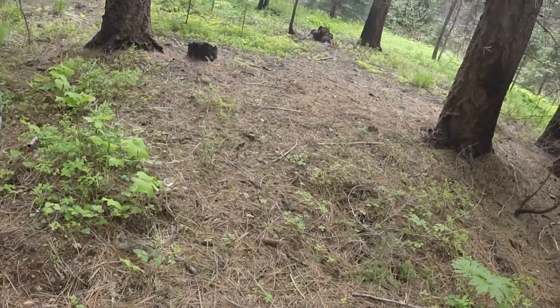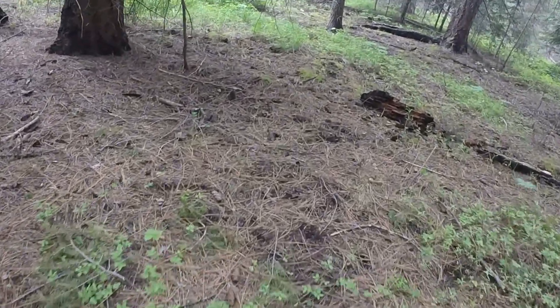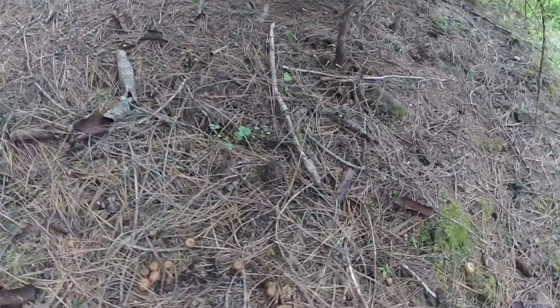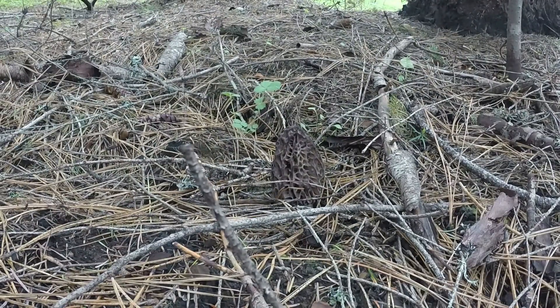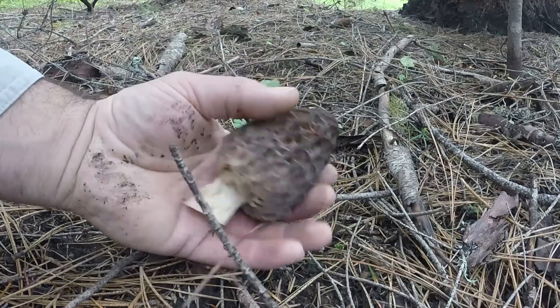Hey everybody, we're walking around and I just found a little one. But then I looked over here and this thing looks like a tree growing under a tree — it's just such a nice one. Look at that, isn't that fantastic? Holy cow, I think that's the biggest one that I've found today. Probably the biggest one I've found this year since this is the first time I've been out. Let's harvest this. Look at that.